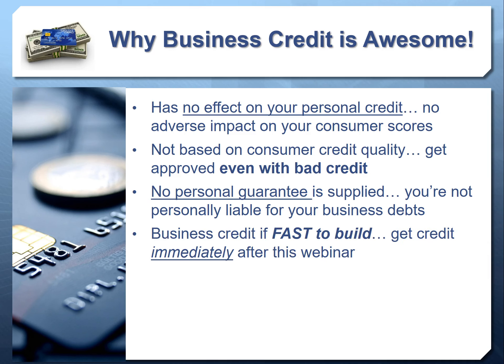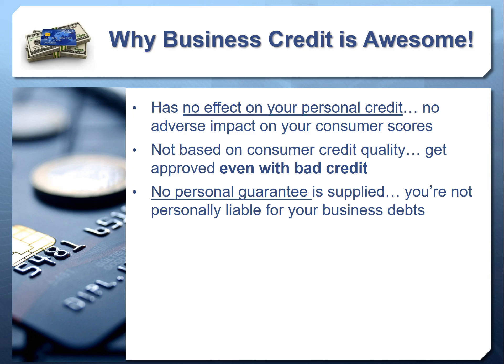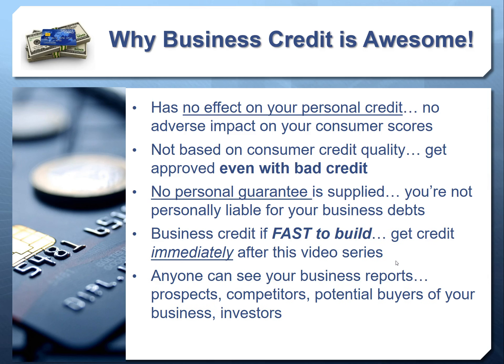Business credit can be built really fast if you follow the steps in this video. You'll be able to start getting vendor credit immediately and then expand from there. Another reason business credit is so valuable is that anybody can see your business credit reports. If you focus on growing your business credit, it improves the perception that lenders, credit issuers, and suppliers have about your business.